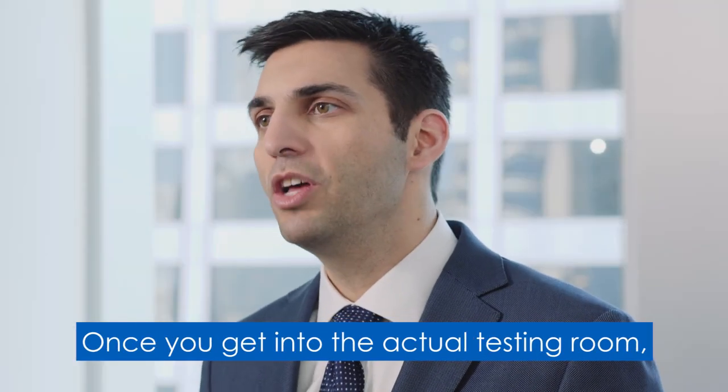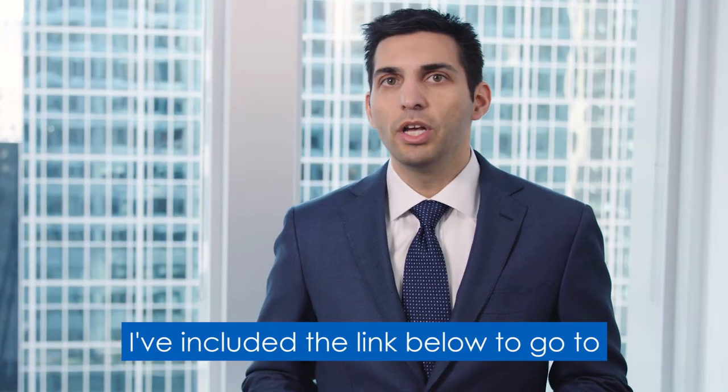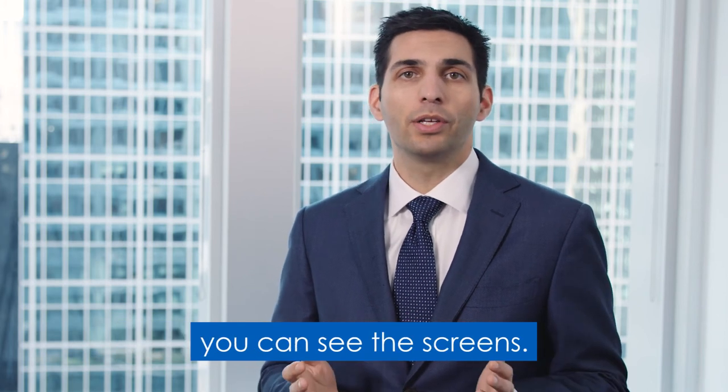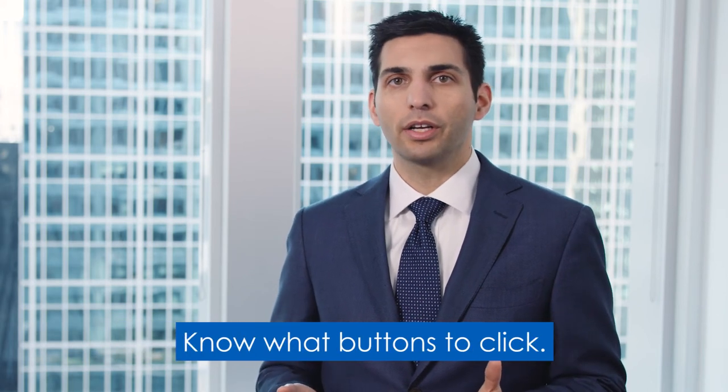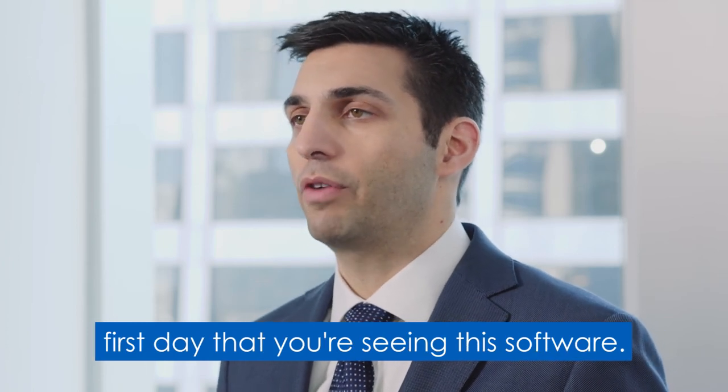Once you get into the actual testing room, know what the software looks like. I've included a link below to go to the proctor system demonstration so you can see the screens and know what buttons to click. Don't have your actual test day be the first day that you're seeing this software.